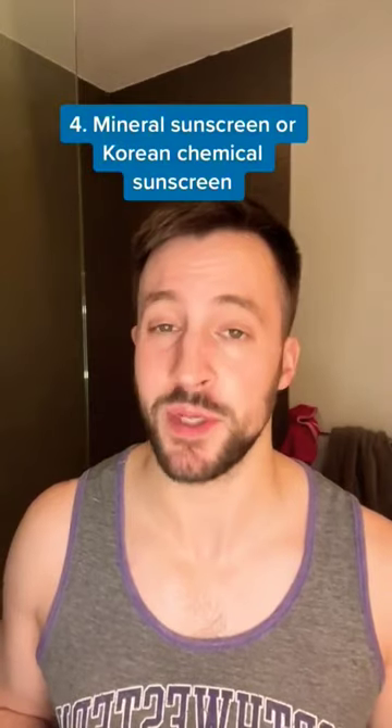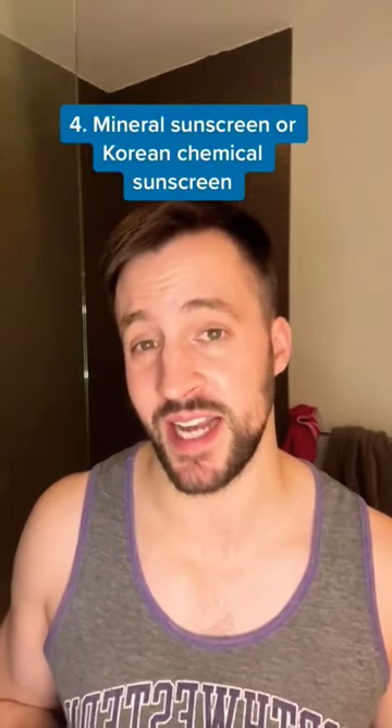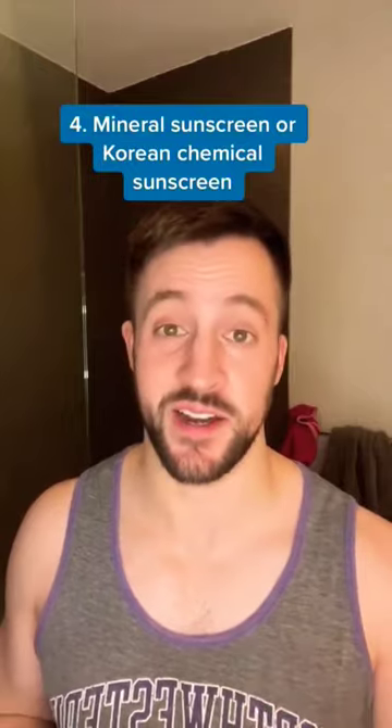And then finally, sunscreen. I did tend to stick with U.S. mineral sunscreens and Korean chemical sunscreens, because I found my skin to be a little bit more sensitive on Accutane and these did not irritate it at all.